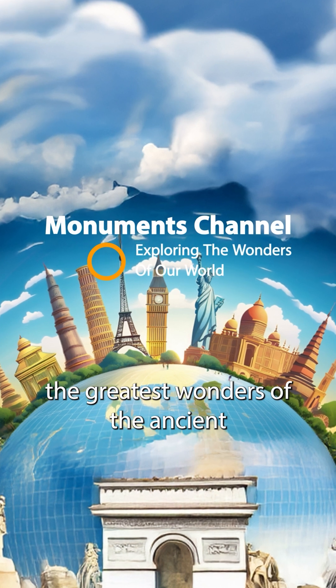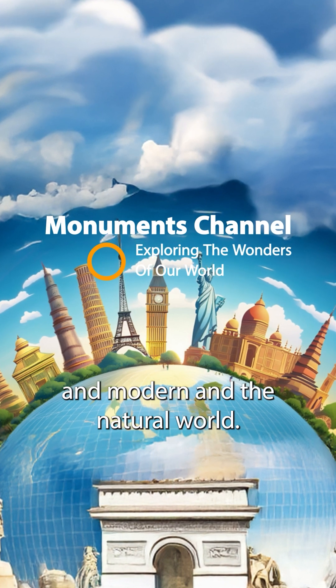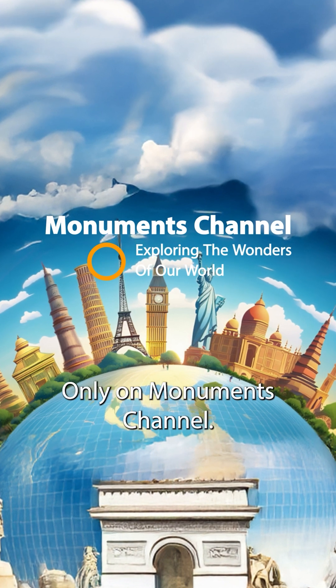Discover the greatest wonders of the ancient, the modern, and the natural world, only on Monuments channel.